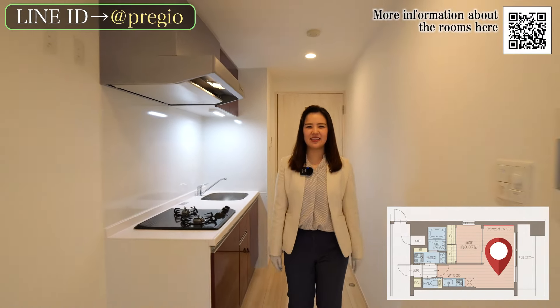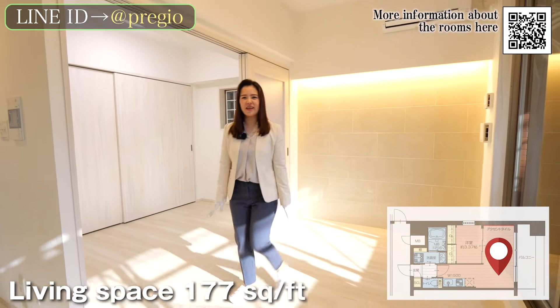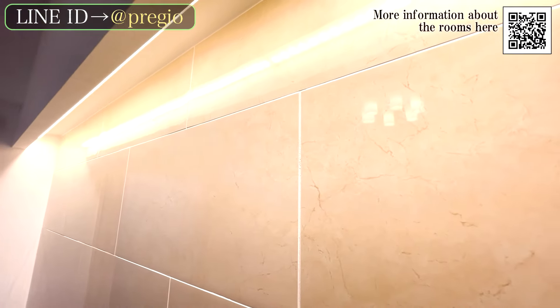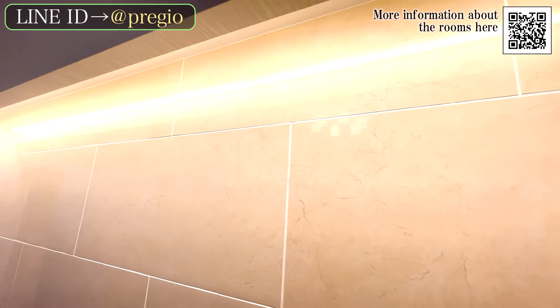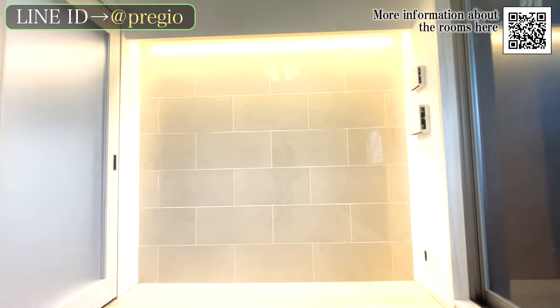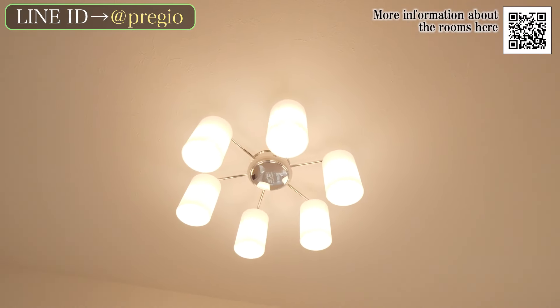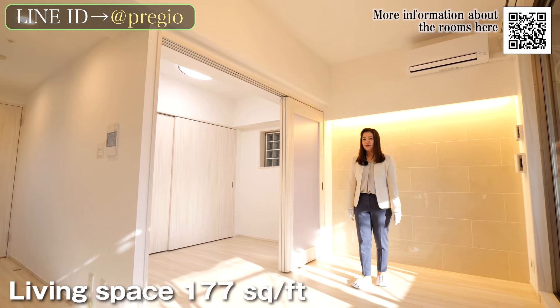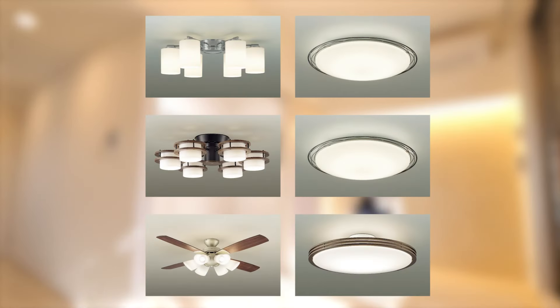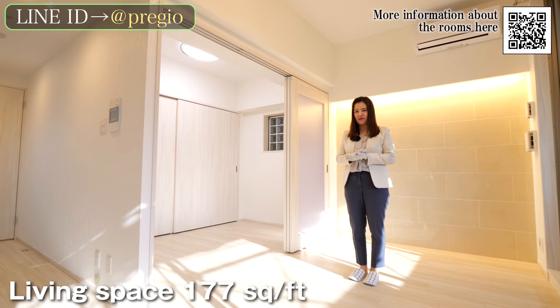Next up is the living space. The space we are introducing is approximately 177 square feet. The accent tiles are equipped with indirect lighting, which further enhances the luxurious feel of the room. The stylish design of the ceiling light is also a key point, and the design differs depending on the floor, so this is one of the things you should consider when deciding on a room.